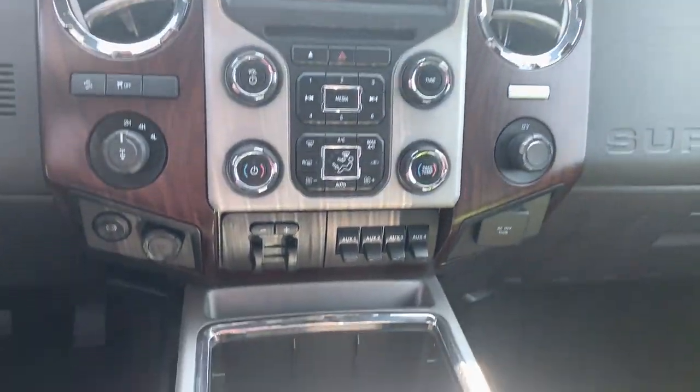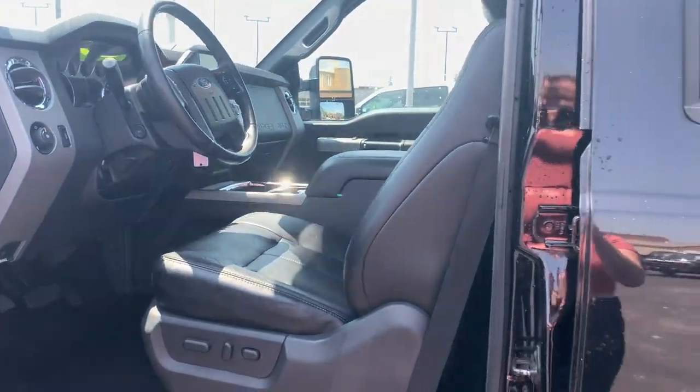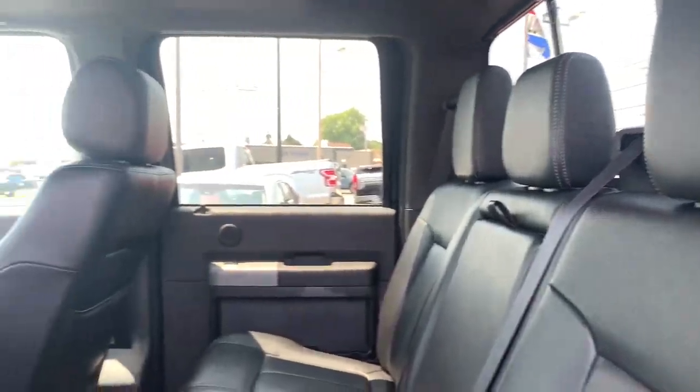Keyless entry, four-wheel drive, heated mirrors, fog lamps, backup camera, Wi-Fi hotspot, Bluetooth connection, steering wheel audio controls, aluminum wheels, multi-zone AC.